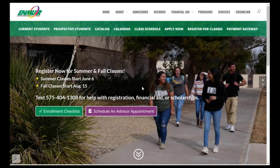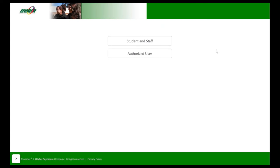From our main page, you can access our payment gateway from the tab and use your student ID and password to log in and set up your payment plan.